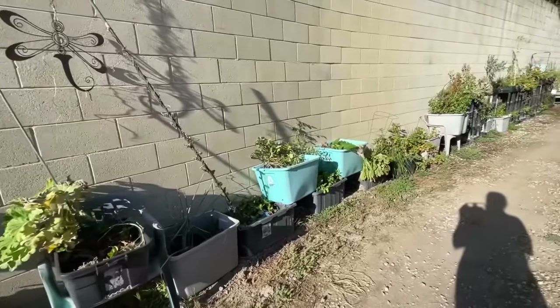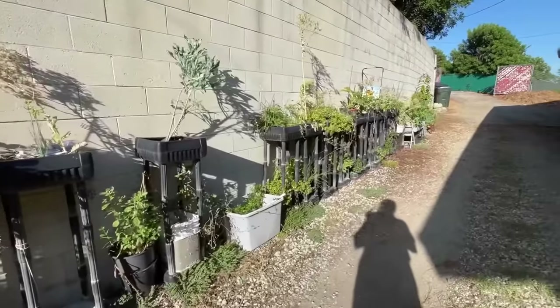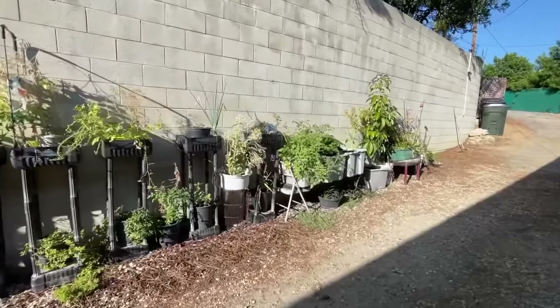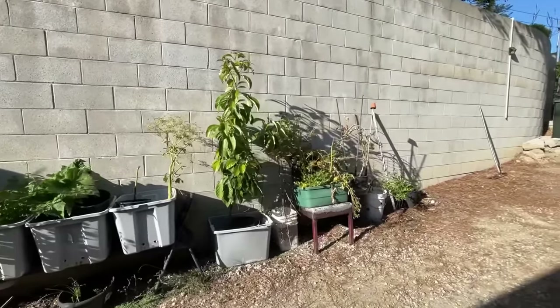Everything here is pretty much the same and really does need some loving care. Gary is going to be moving this again because he's getting more wood chips pretty soon. I got the big zucchini off of that one, and then I've got more zucchini there, and the tomatoes. There's the avocado tree — okay, let's go to the front yard.